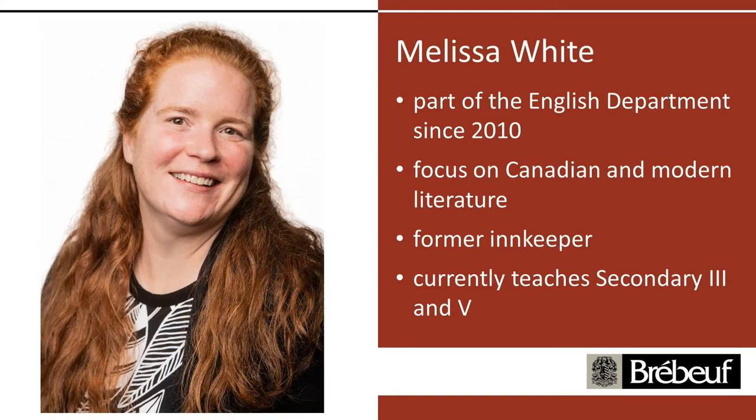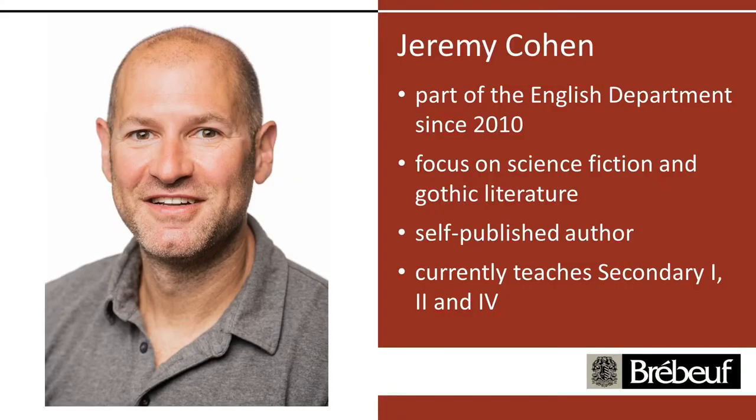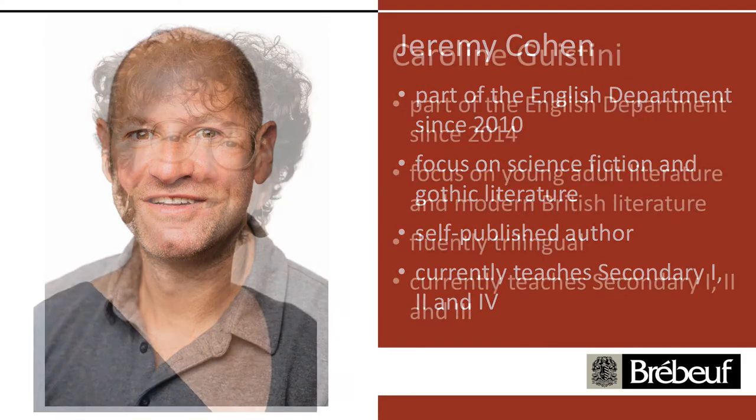Jeremy Cohen has also been here since 2010. He's really into science fiction and Gothic literature. He's a self-published author and currently teaches Sec 1, 2, and 4. Next is Carolyn Gostini, who has been here since 2014. She teaches young adult literature and British literature. She's fluently trilingual and is a Montrealer, currently teaching Secondary 1, 2, and 3.